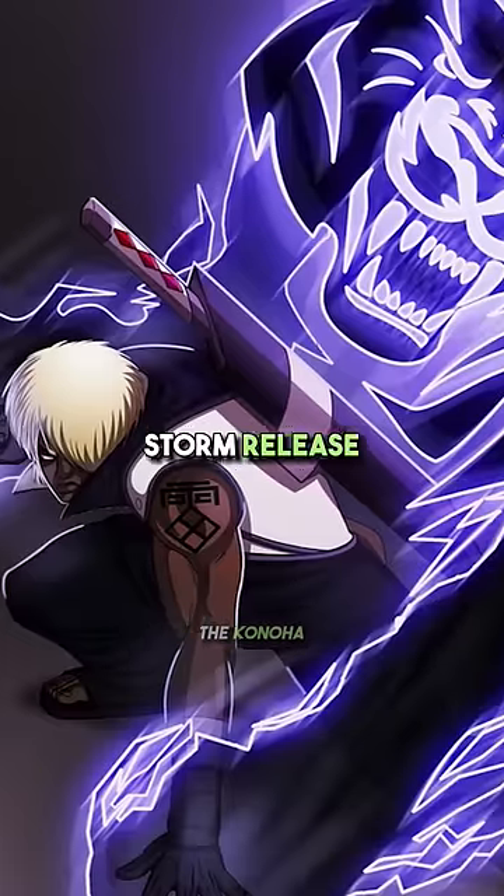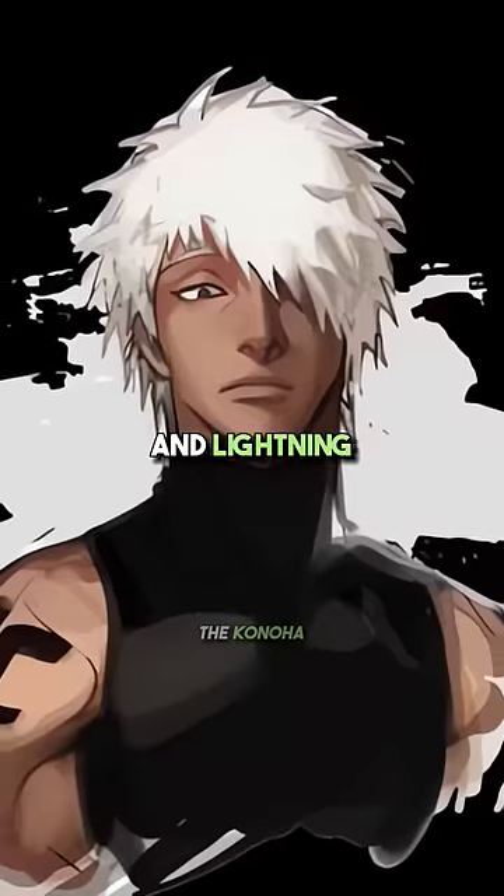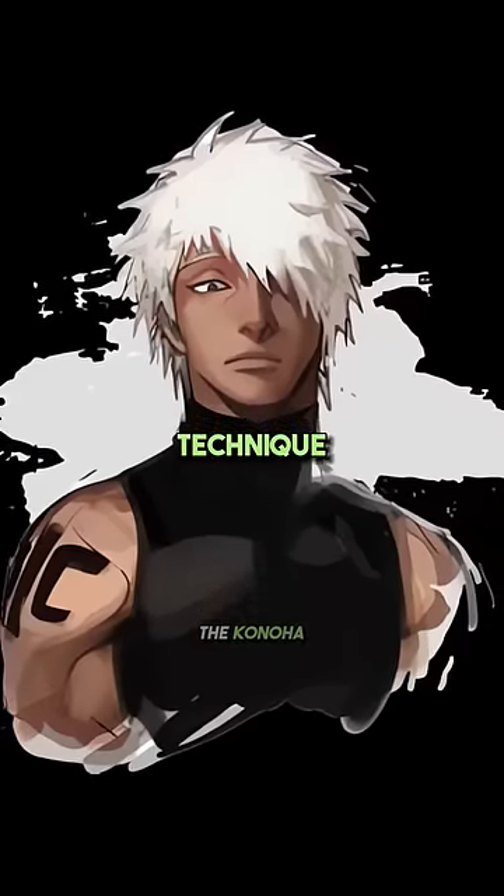Number 2: Storm Release. Shinobis from Hidden Cloud use it well. It is created by combining wind and lightning release, and Dari is a great user of this technique.